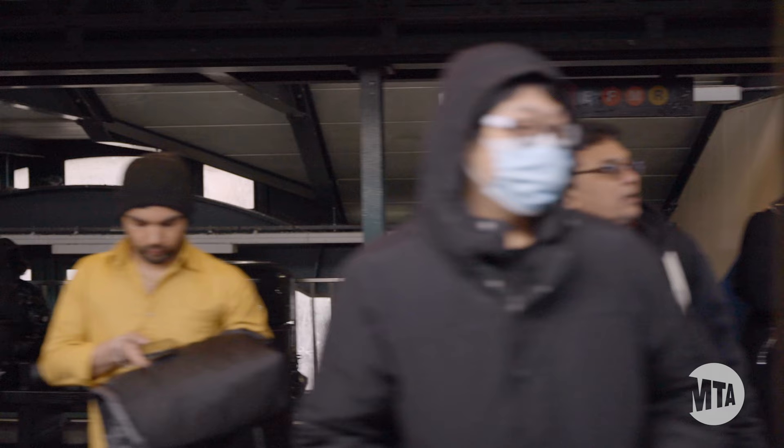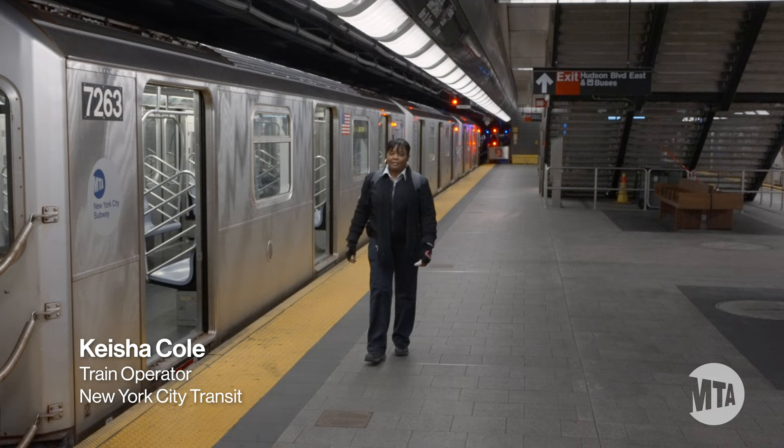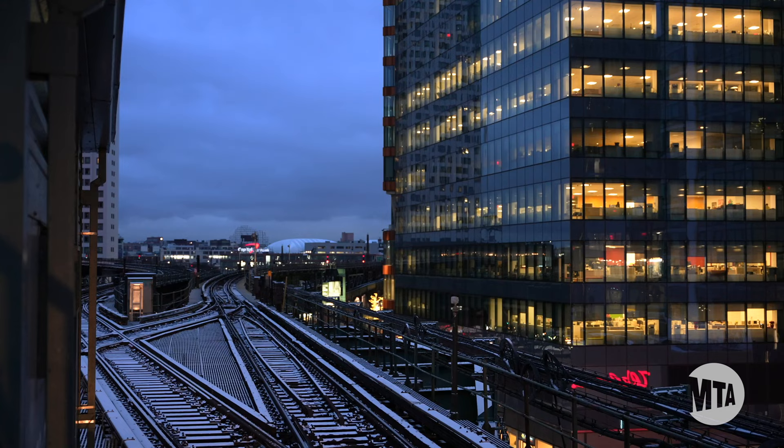Sometimes the public may call us train drivers. Honestly, it doesn't bother me because I know they don't know. My name is Keisha Cole. I'm a train operator and I've been with MTA for six years.